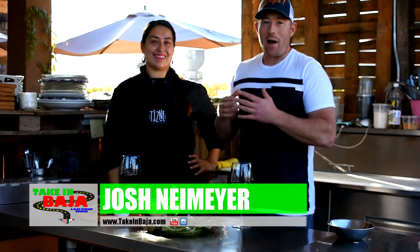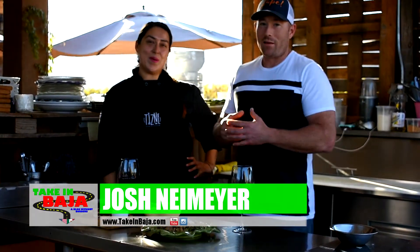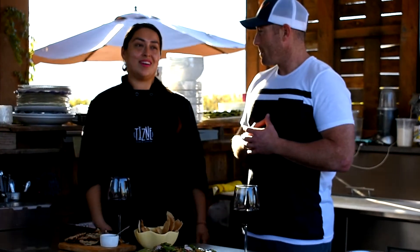This is Josh with Take in Baja again. I'm here at Disney with Chef Melissa. Hello, my name is Melissa, one of the chefs here in Disney, and now with Josh we're going to show you the wonderful things we do here in Disney.